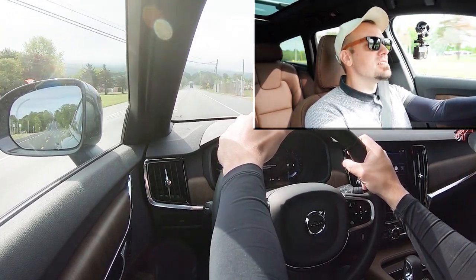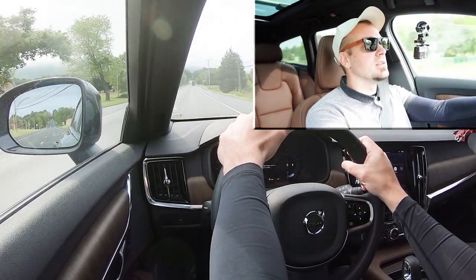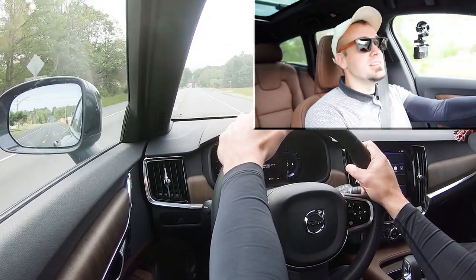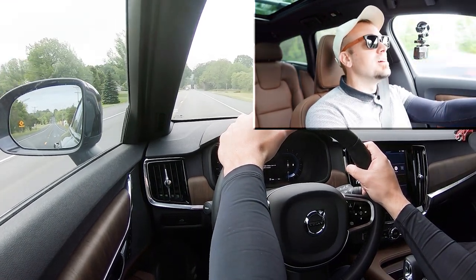I think because of the mild hybrid system there wasn't any kind of turbo lag — it was instant acceleration. So you're definitely not going to have any issues merging onto the highway. It does throw your head into the back of the headrest, so that was plenty fine for the V90.